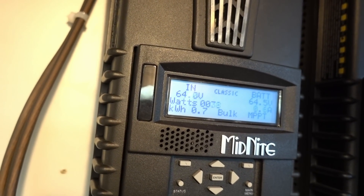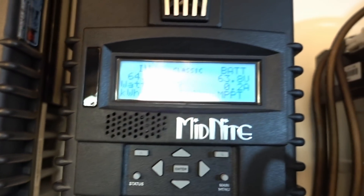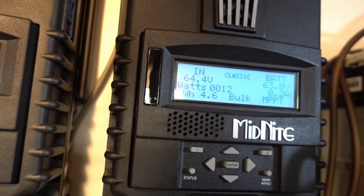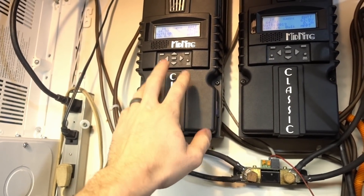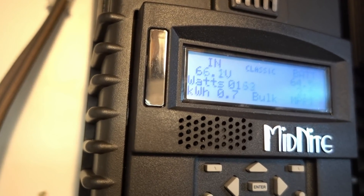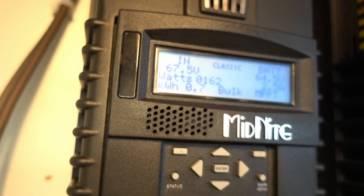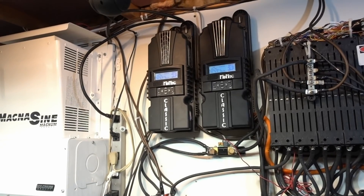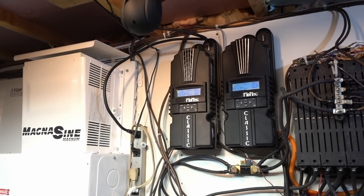Wind so far today: 0.7 of a kilowatt and still going. Solar today: 4.6 kilowatts, almost completely done. It's about to get windier later so this will kick in again. The winds have died down but we're still getting some power here and there. It's going to get windier again — another bit of 50 kilometer gusts. It's still making power though.